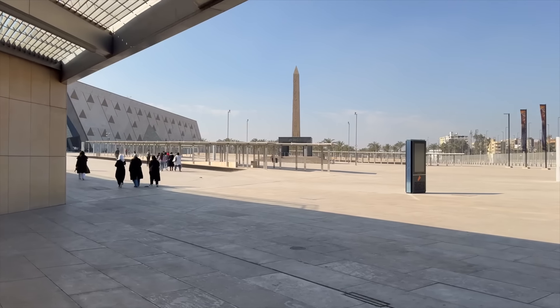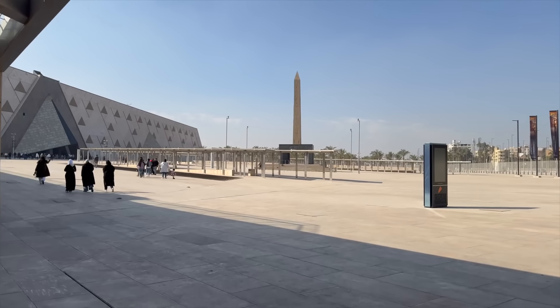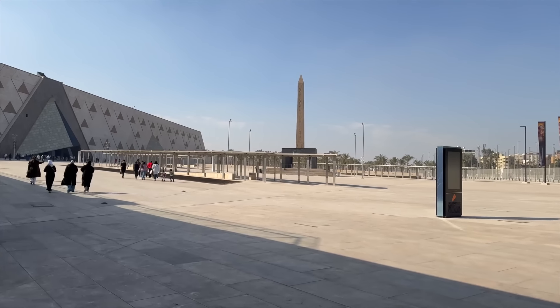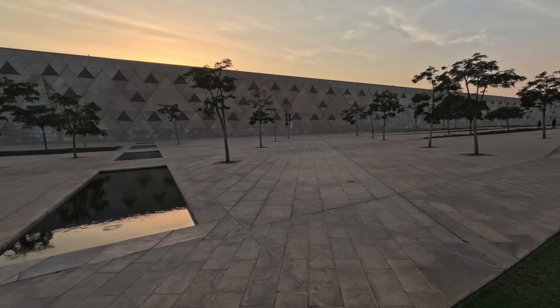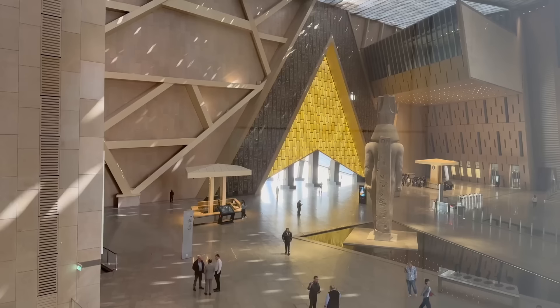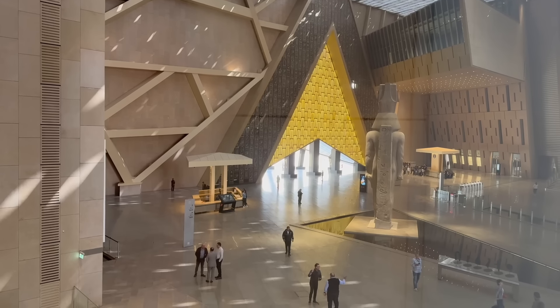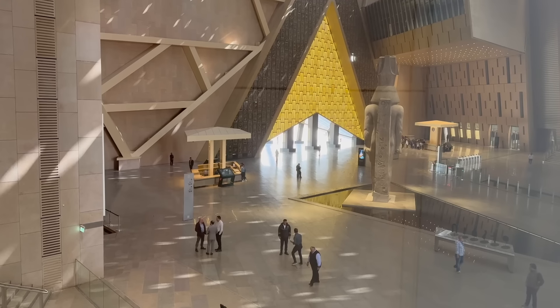The main exterior and interior common areas of the Grand Egyptian Museum are open. This includes the eastern exterior courtyard, the north exterior courtyard, the north interior atrium, and the interior grand central atrium, which is the largest public space inside of the museum.